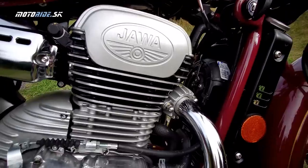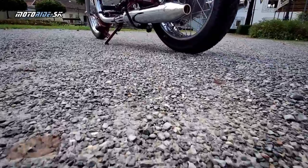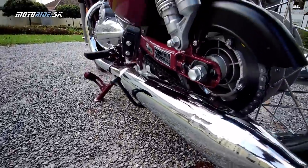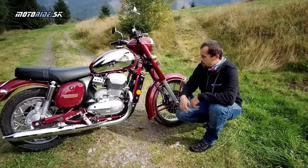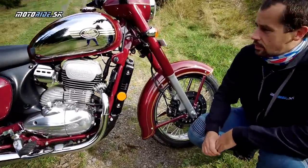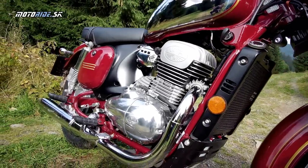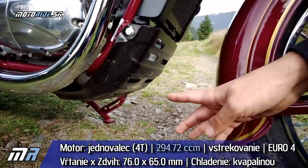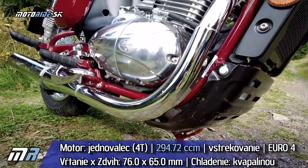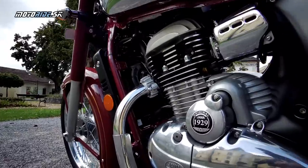Samozrejme, dva výfuky s totálne retro vzhľadom. Všetko to pripomína pôvodnú Javu. Čo prezrádza, že tento motor je moderný a nový, je napríklad tu umiestnený chladič. Takže bavíme sa tu o novom kvapalinom chladenom motore 300 kubických centimetrov. Dole je schovaná chladiaca kvapalina a v tej časti je aj katalyzátor. Celý tento motor spĺňa normu Euro 4.